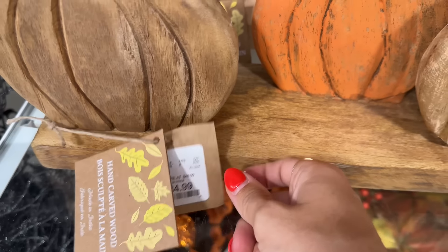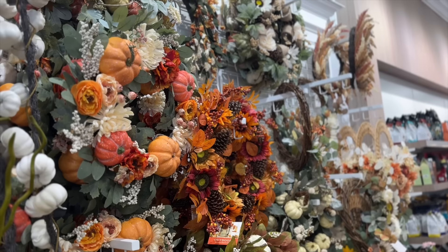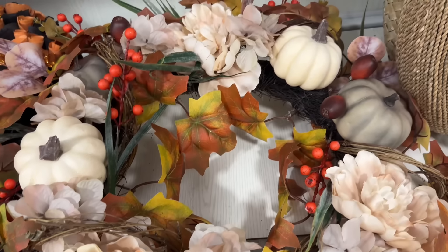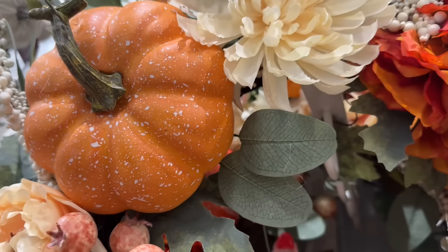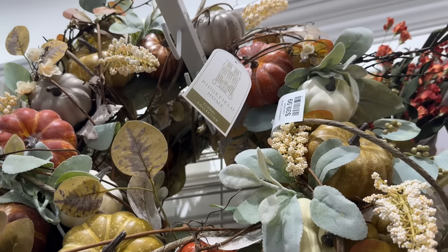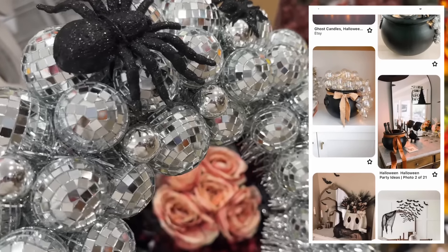This would also be beautiful on your mantle, and they had two bigger white pumpkins for all of you neutral girlies. Now we're going to pan over to all the fall wreaths — they had a lot of beautiful wreaths here. Hobby Lobby is definitely my favorite place to purchase florals or wreaths. We went to Kirkland's also this day and I'm going to be sharing that video on Sunday. Let me know where your favorite place is to get wreaths — comment down below in case we're missing somewhere. I thought these hydrangeas were very realistic-looking and they were beautiful fall colors.